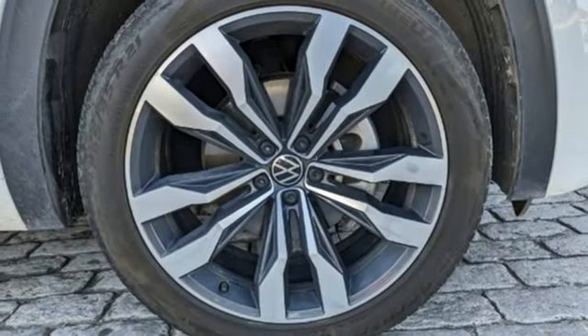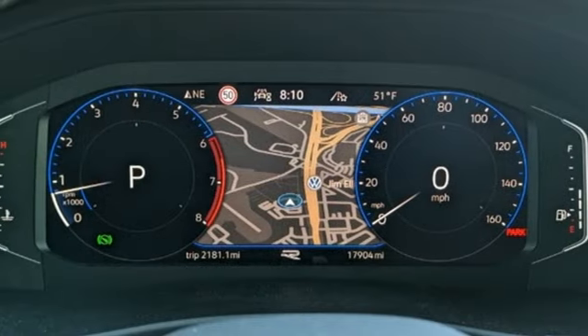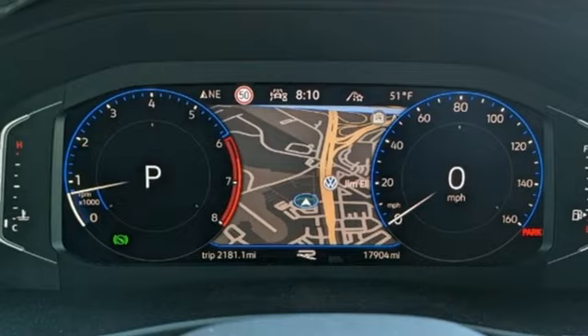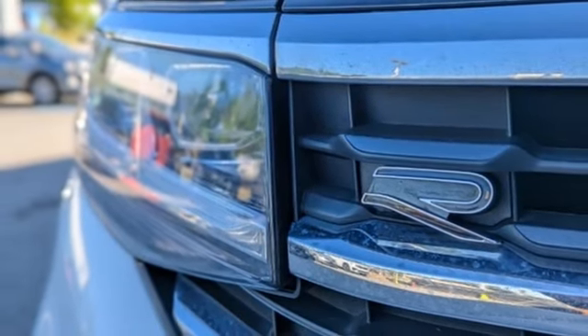Wi-Fi hotspot, external memory control, hands-free lift gate, memory exterior door mirror settings, and integrated navigation system with voice activation. Hurry in today for a test drive.